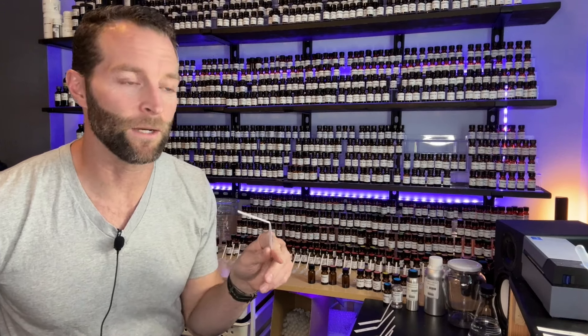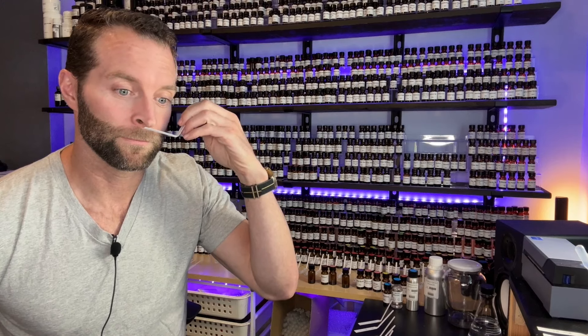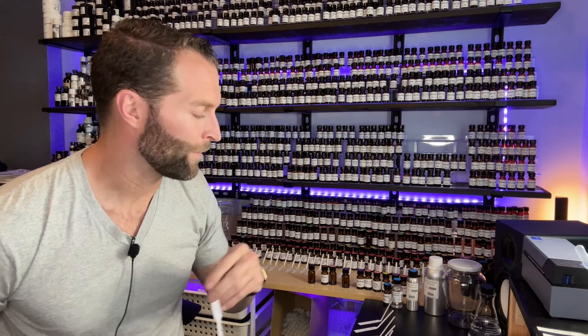Let's evaluate. First up: Habanilide, ethylene brassolate, muscanone. Easy musk — but the muscanone is coming through. I had no idea muscanone was that strong, but it is very present.